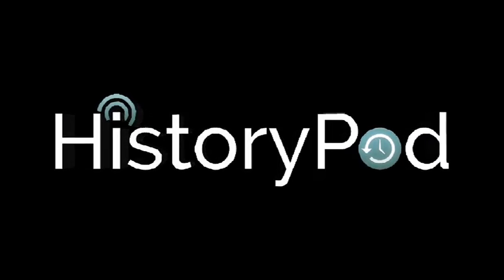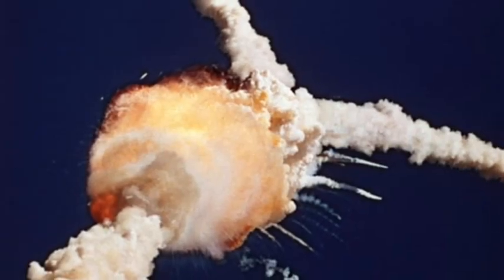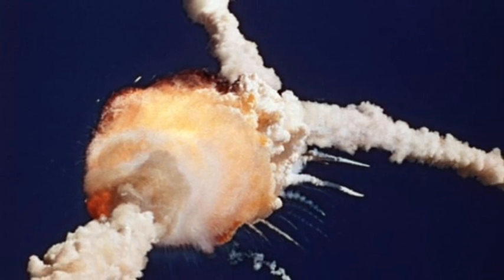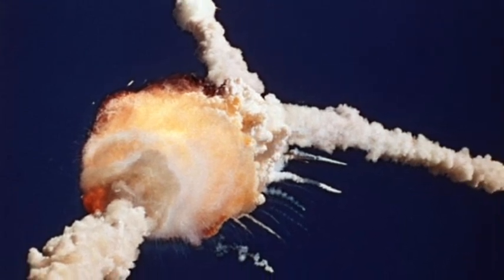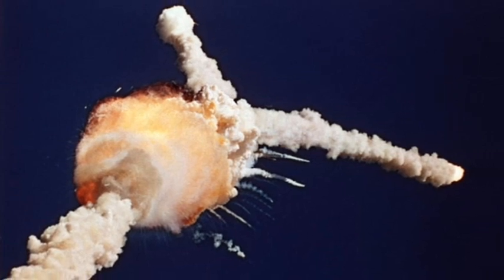Hello, and welcome to HistoryPod. On 28 January 1986, NASA Space Shuttle Orbiter Challenger broke apart 73 seconds after it lifted off from the Kennedy Space Center in Florida.